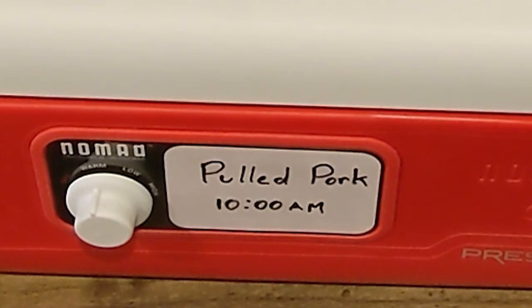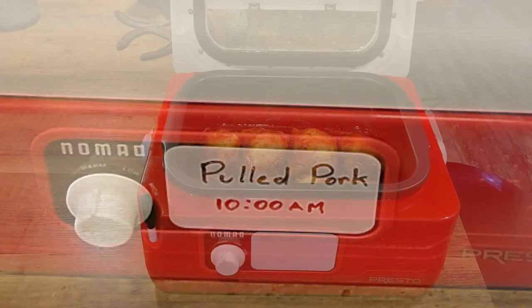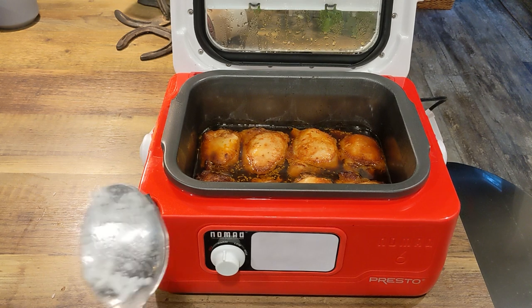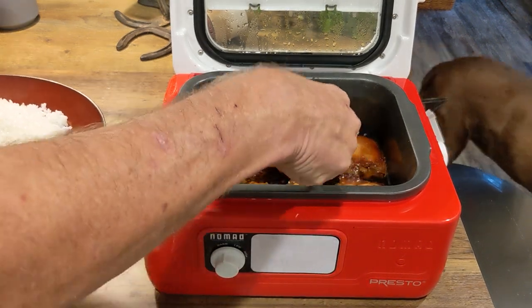It's a small but thoughtful feature that makes using the Presto Nomad even more convenient. With the Presto Nomad, you can cook your food at a low, steady temperature for several hours. This slow cooking process helps to tenderize meat and bring out the flavors of your ingredients.